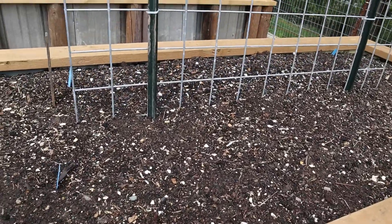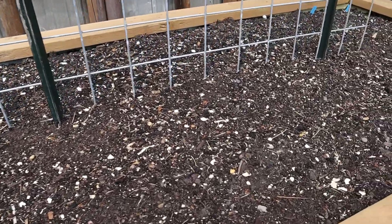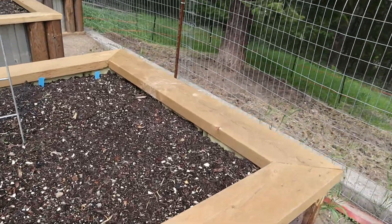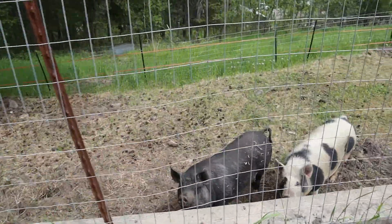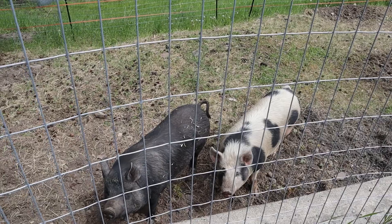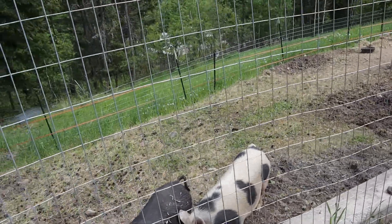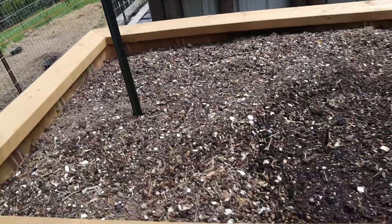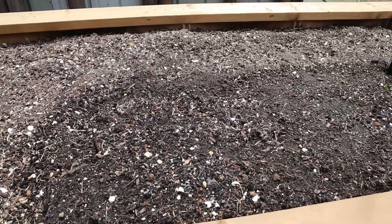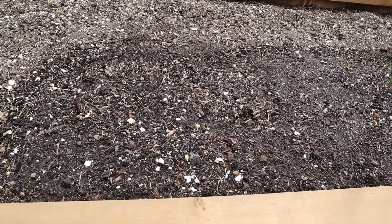Over here I have my scarlet nantes carrots and a little bit of solar yellow carrots as well. Someone's talking to me — hi ladies! The pigs are well over 200 pounds now. We're still waiting until the end of July before we process them.